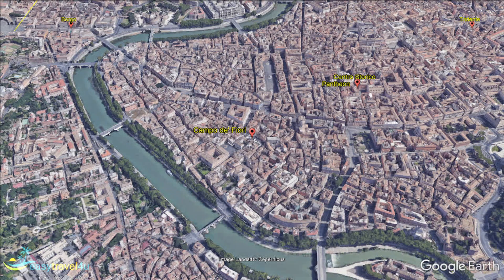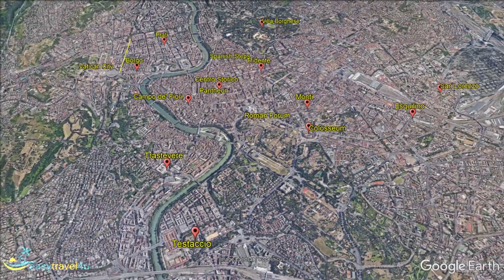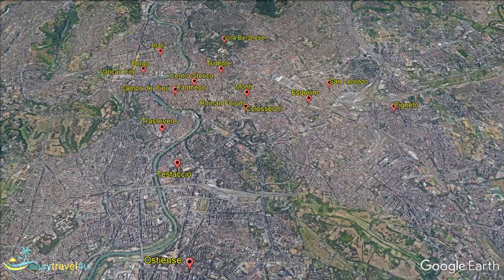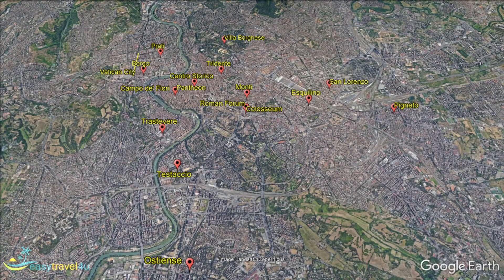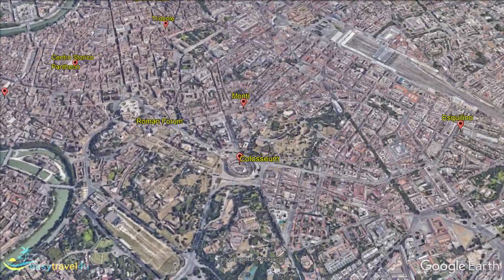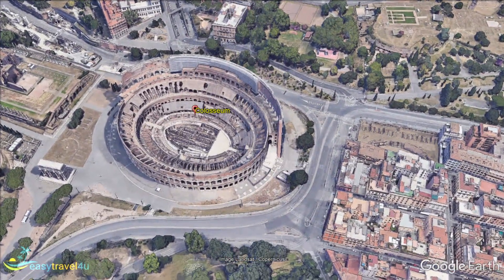After watching all about the fantastic things to see and do in Rome, I'm sure you can't wait to get started with planning your visit. By now, you should have chosen a part of town that appeals to you, and all of your questions about where to stay in Rome should have been answered. So why not get a hotel booked and get on your way to visit Italy's thrilling capital. Enjoy your trip.